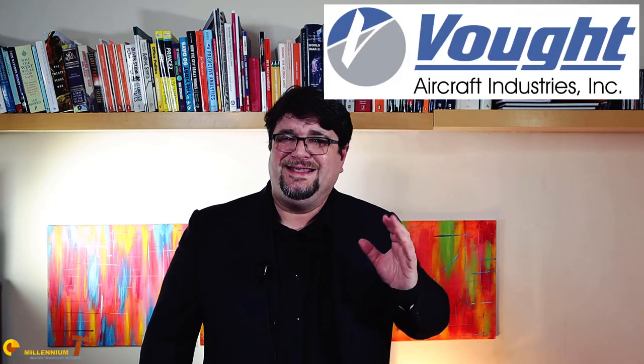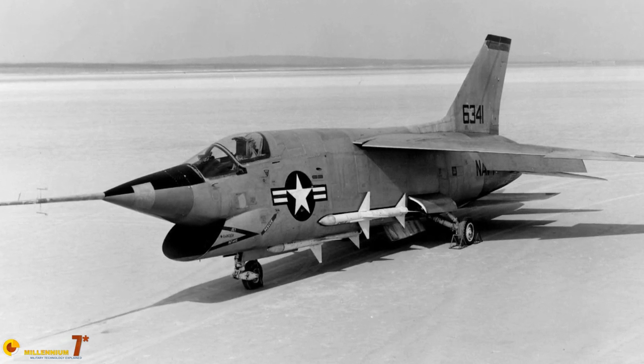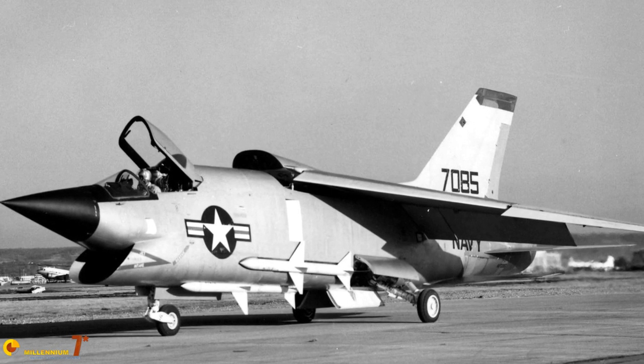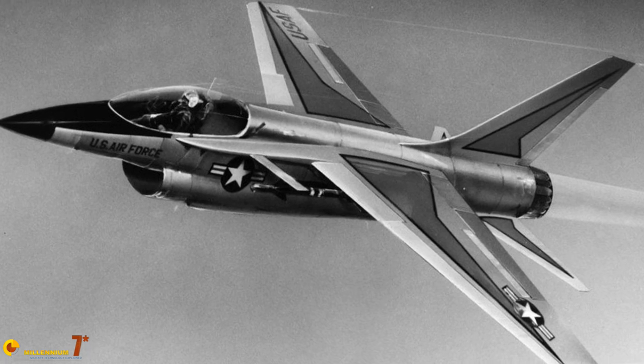Basically, everybody forgot about the Ferry intake — but Vought. Before its demise, Vought proposed at least two projects using Ferry's intakes. The XF-8U-3 Crusader III was an evolution of the Crusader that never entered service, and used a prominent DSI intake. At a later date, Vought's proposal for the lightweight fighter competition also featured a DSI intake in a position similar to the F-16. So DSI intakes are not new, and if you want to learn how they actually work, you can watch the video on the JF-17, or just stay here.